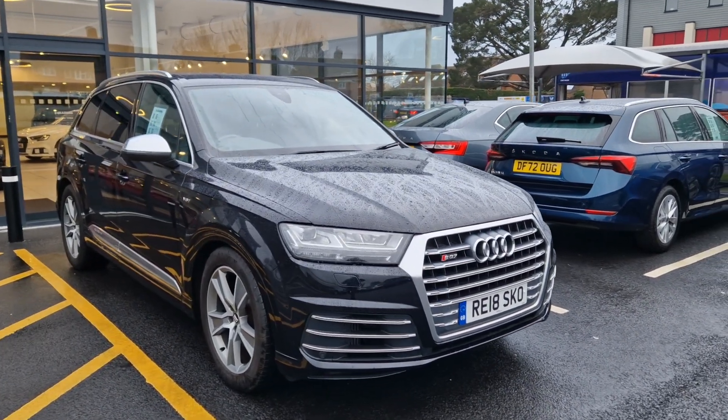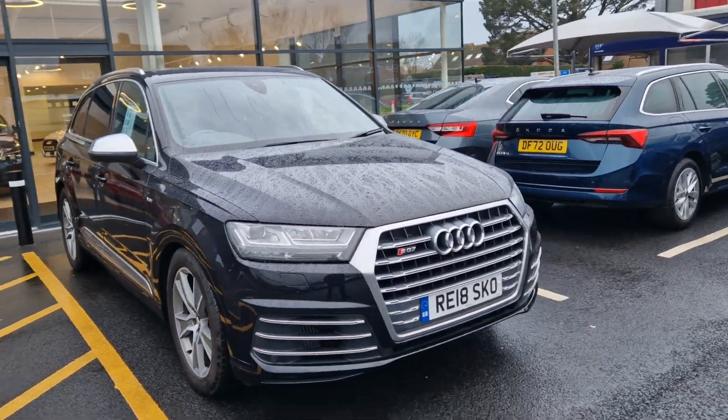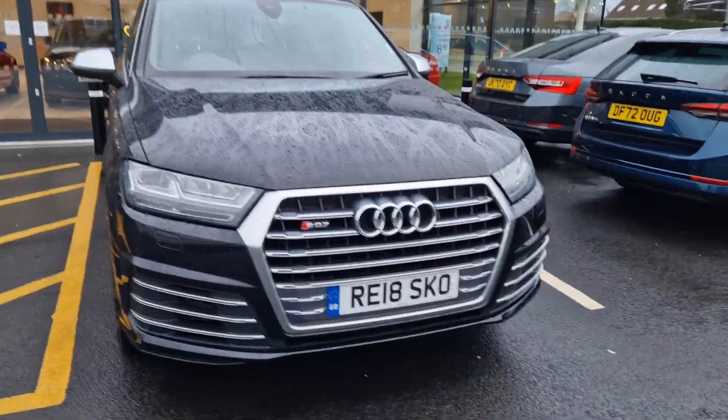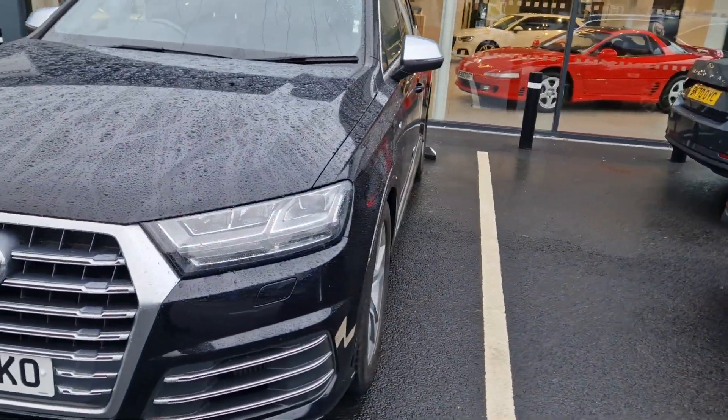Hello there, hope you're doing well. It's Ben here from Meaders in Christchurch. Just thought I'd do a short video walk around for you of the Audi SQ7 that you have inquired about, just to show the overall condition of the vehicle, which I must admit is very, very good.